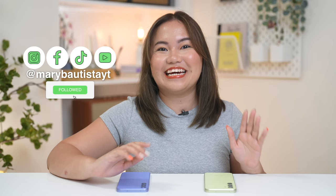Hey guys! It's your tech girl Mary, and welcome back to our YouTube channel for today.